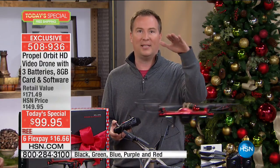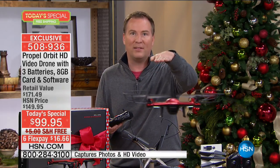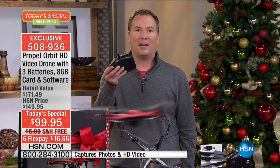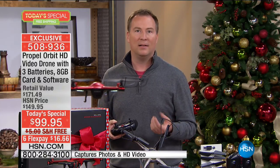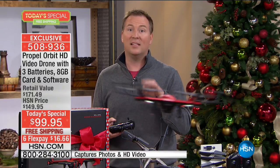First off, the auto takeoff, auto land — it flies itself. Once you find self-leveling and find the altitude you want, it's just one finger moving back and forth. It's that simple, brought to you by Propel. Propel is our number one remote control manufacturer here at HSN. This year alone, over 65,000 drones from Propel have been sold.